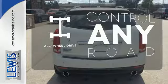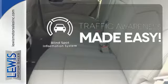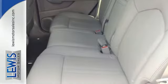The all-wheel drive allows you to master any road, anytime. The blind spot indicator helps you maneuver through traffic. Talk about grabbing attention.